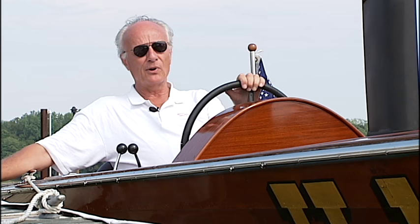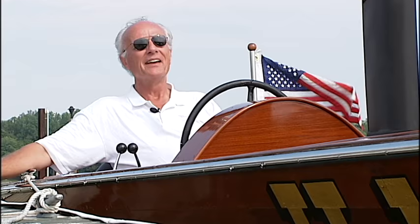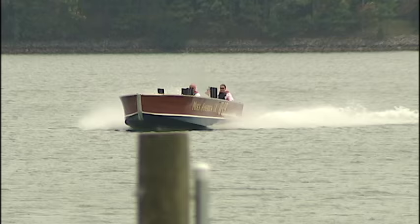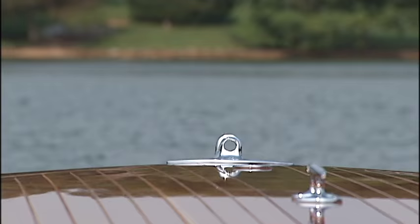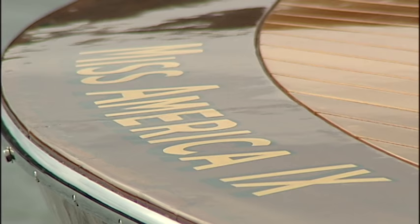There are five Harmsworth boats in existence. Four are in museums — what he calls trailer trophies. And then there's this one that actually goes in the water, goes fast, and makes a tremendous amount of noise. It's just a thrill every time. Charles and his boat made appearances at nine shows this summer, and though it's capable of incredible speeds, he typically takes it easy on the 81-year-old vessel. She's 81 years old, and I'm too old to be doing that anymore. After all, it is a piece of history.